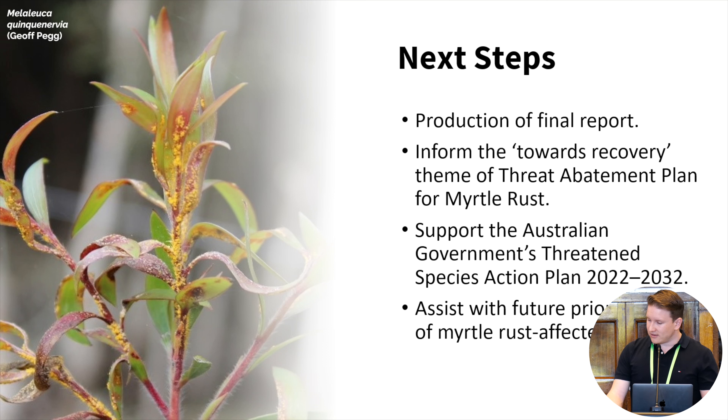What's next? After some additional analysis, we'll be producing a final report that we hope will help inform the new threat abatement plan, and will also support the implementation of the Government's Threatened Species Action Plan. Our hope is that the results will inform prioritisation of future germplasm collection effort for myrtle rust affected species, and highlight the need for additional germplasm conservation activities in general.